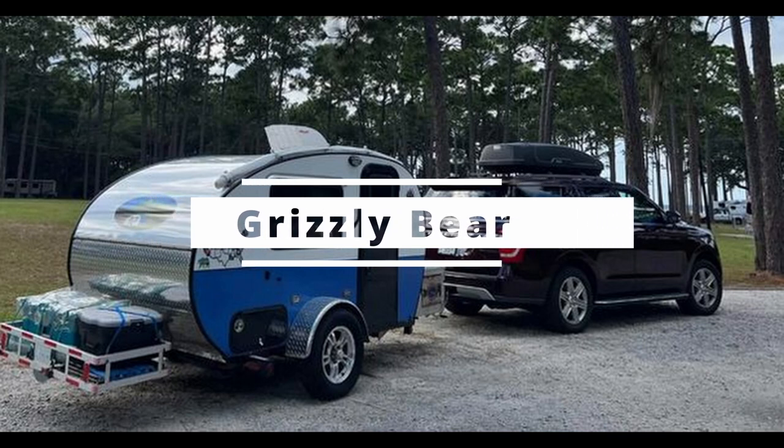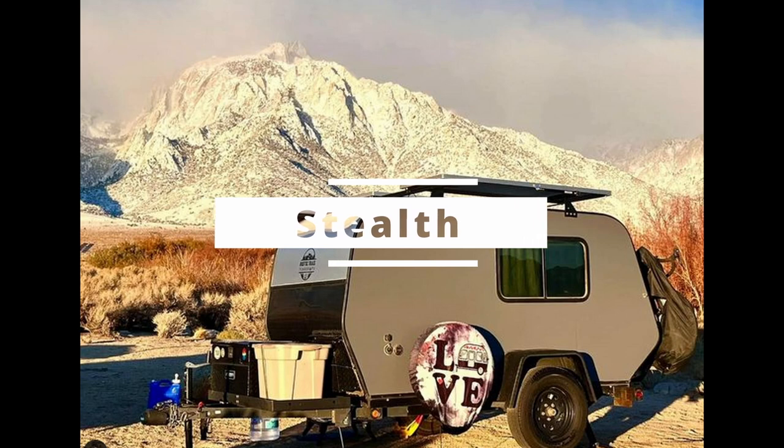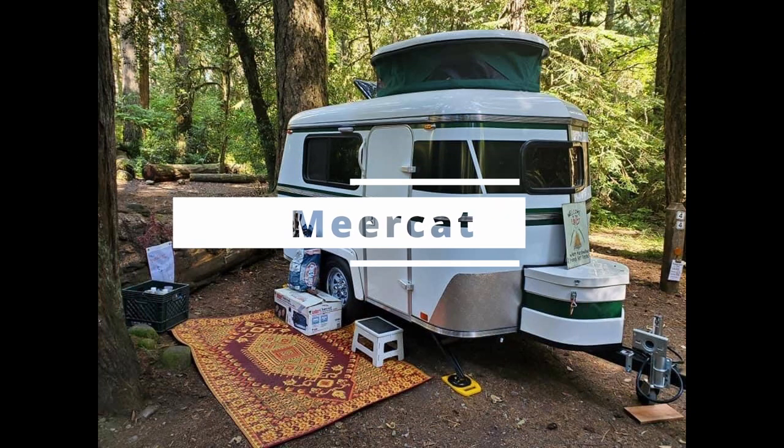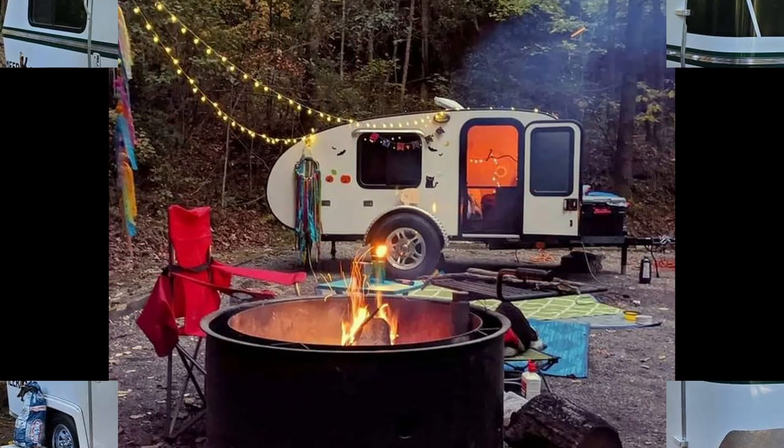This is their Grizzly Bear model. This is the Stealth. And this is the Meerkat, with a very clever pop-up lid so you can stand up in that area.